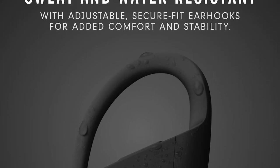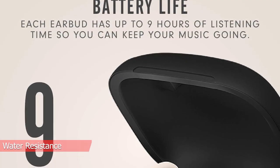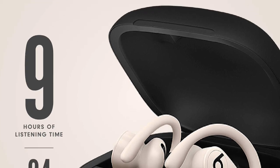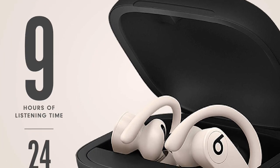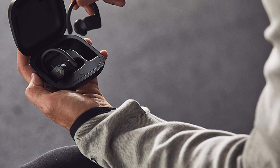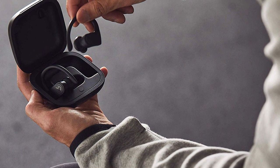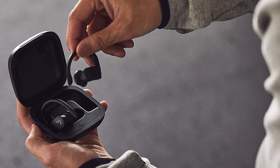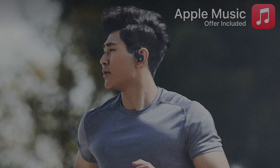They're also rated IPX4 for water resistance, have roughly 11 hours of continuous battery life, and come equipped with an A1 chip for seamless pairing with Apple devices. Compared to some older Beats headphones, they have a more neutral sound profile, which you might like if you're not a fan of a bass-heavy sound or listen to a lot of podcasts or audiobooks while exercising.